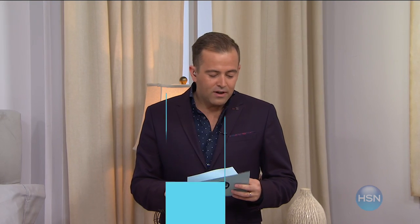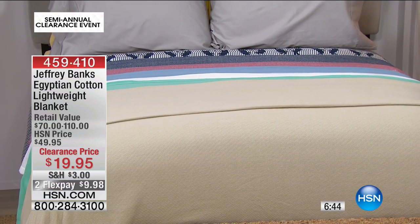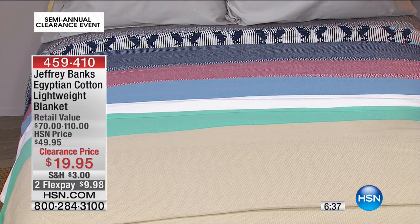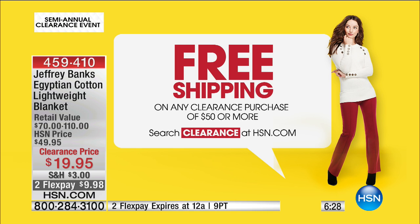Don't overload you, but you've got to get this next item. We are, for the next 7 minutes only — a 100% Egyptian cotton blanket from one of the most famous designers this country has ever produced. Mr. Jeffrey Banks — down from a $100 retail to $19.95. Honestly, run to the phone. If you spend $50 you'll get free shipping and handling as well. Fantastic gift ideas for any time of the year.